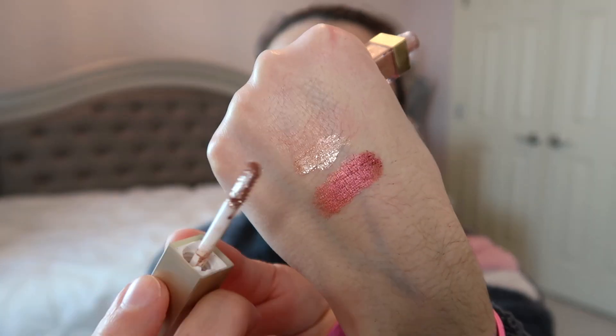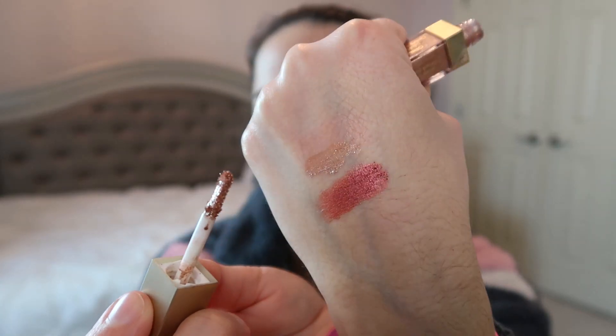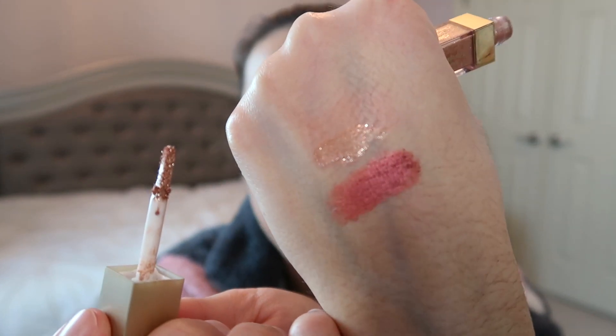Now for February's shimmer and glitter theme — the first product I thought of was my Stila Glitter and Glow Liquid Eyeshadow in Kitten Karma. I've been working on this and it's starting to dry out. It has a lot of glitter and shimmer but also a lot of fallout, so I need to use it with the NYX glitter primer. I'll be playing with that combination this month.